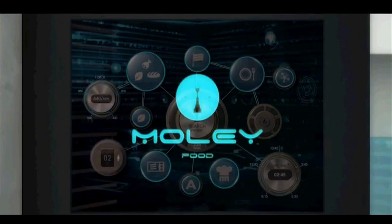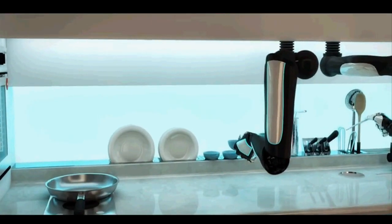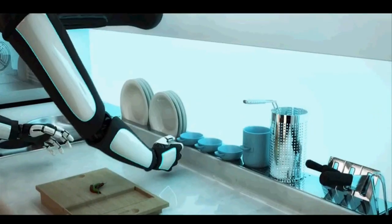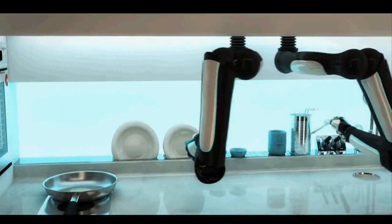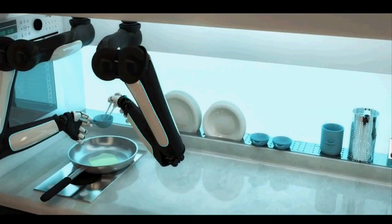MOLI Robotics hopes the robot chef will go on sale to the general public in 2017, aiming to charge £10,000, that is around $15,000. The company's aim is to produce technologies that address basic human needs and improve day-to-day quality of life.